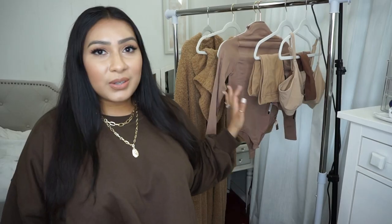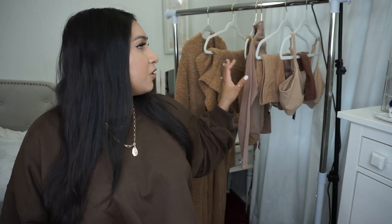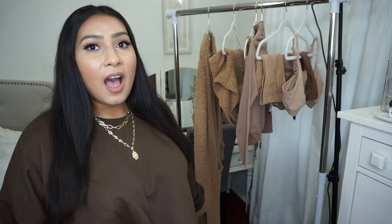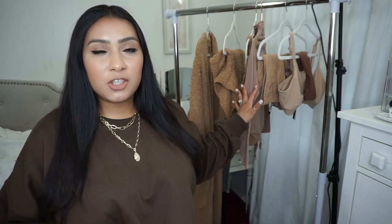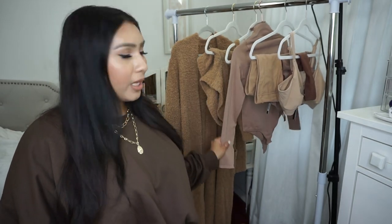Today's video is a review of the Skims collection — this is Kim Kardashian's collection. It's not really clothing, it's more like shapewear, underwear, and some loungewear pieces. In her Skims collection she has underwear, bras, shapewear, bodysuits, and loungewear. This is just what I decided to pick up to film this video for you guys.